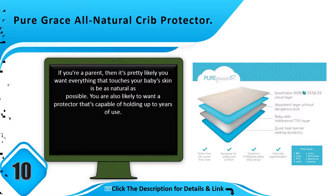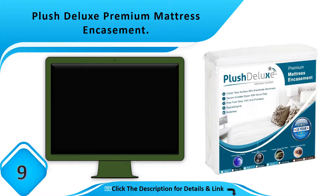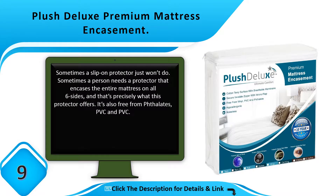Number 9: Plush Deluxe Premium Mattress Encasement. Sometimes a slip-on protector just won't do. Sometimes a person needs a protector that encases the entire mattress on all six sides, and that's precisely what this protector offers. It's also free from phthalates, PVC, and vinyl.